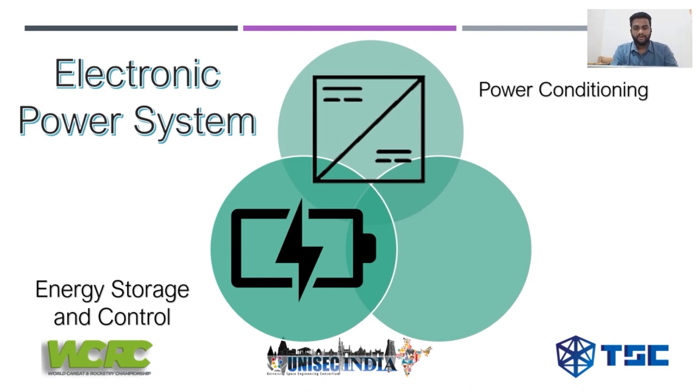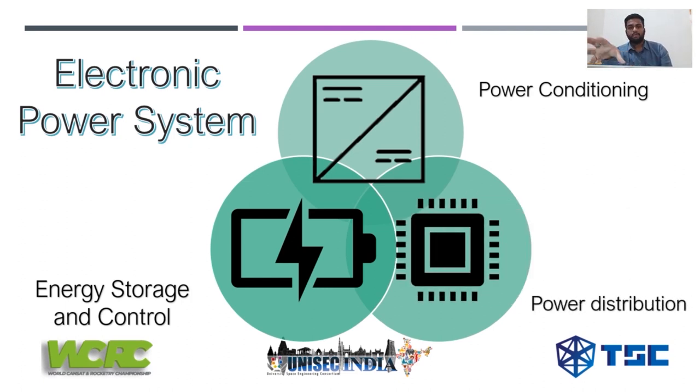Another factor is the power distribution part. The power taken from the energy storage is conditioned using the power conditioning subsystem, and then distributed to the various subsystems via a DC bus. You generally construct a bus within the satellite PCB that sends power from the battery to the on-board computer, the communication module, and the payload module. This acts like the veins or arteries of the satellite.